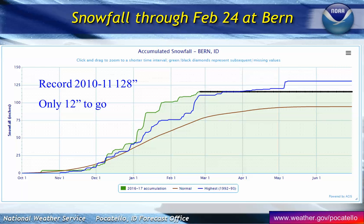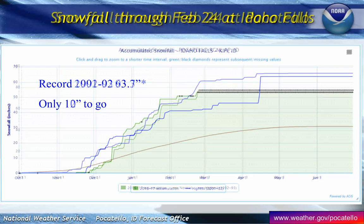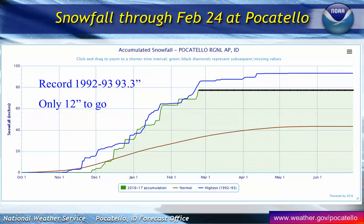So where does that lead us? Looking at low-level snowpack with ground observers — down in the Bear Lake region, our observer in Byrne only has about 12 inches to go to break their all-time snow record, which occurred in the winter of 2010–2011. Idaho Falls is on pace too, with only 10 inches to go until they break their record. And Pocatello needs just 12 inches to break their all-time record of 93 inches, set back in the 1992–93 season.